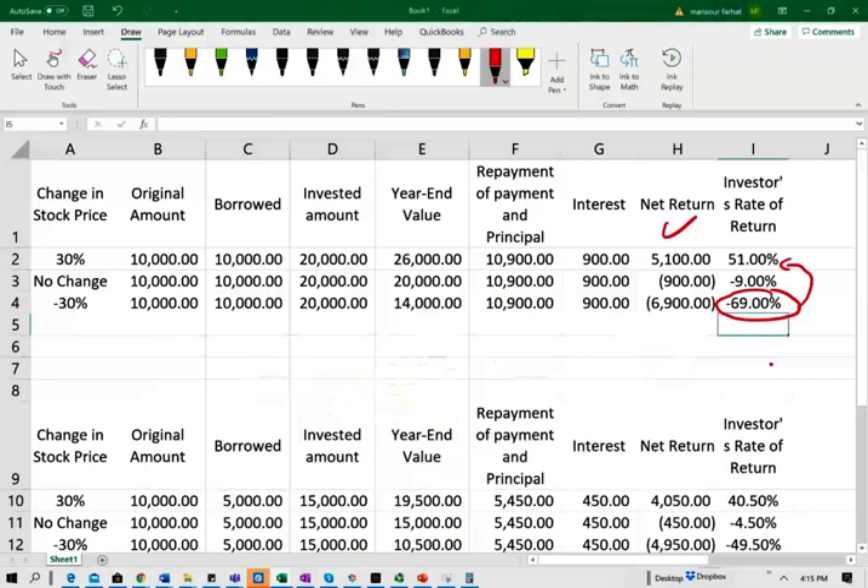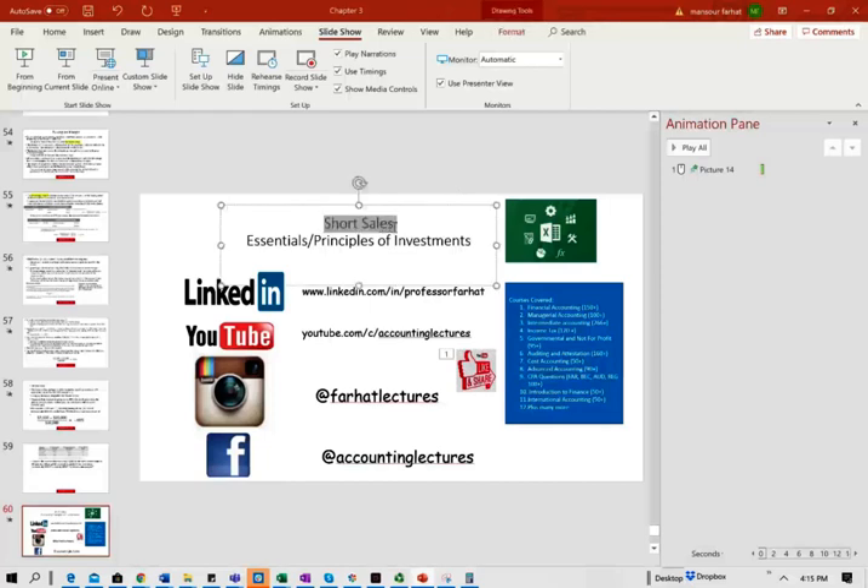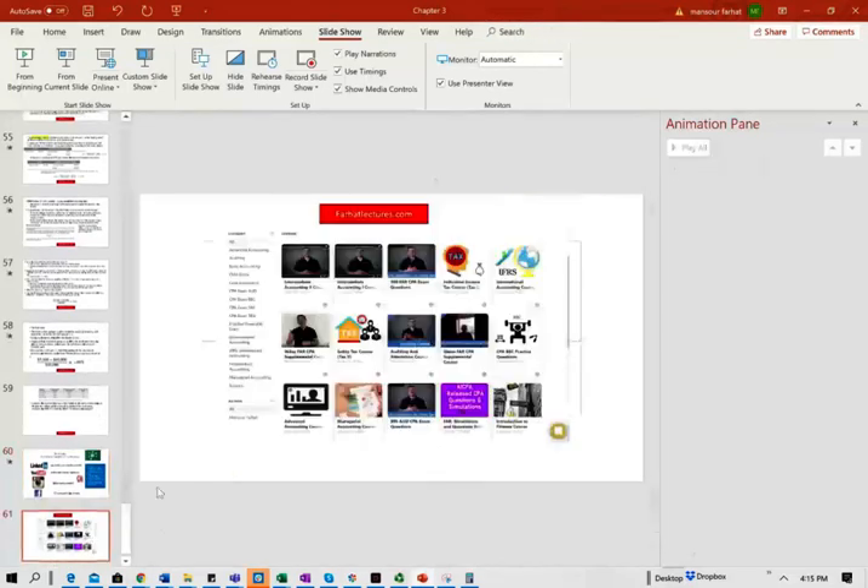That's the point — buying on margin is risky. What's also risky is short sales, a topic we will discuss next session. As always, please like this recording, share it, put it in a playlist, and don't forget to visit my website farhatlectures.com for additional resources. Good luck, study hard, and stay safe.